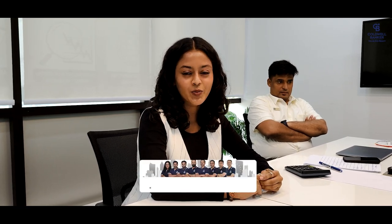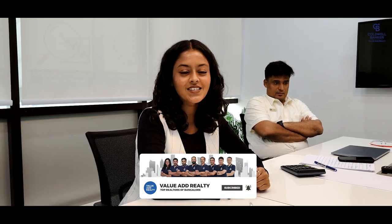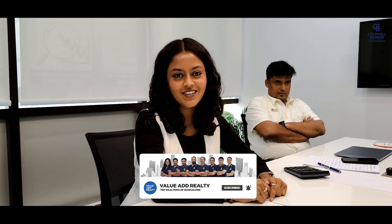Hi viewers, welcome to another video. Today we are discussing the different properties and listings we have for the week. Each partner is going to tell about their listings and their requirements. Please tag along with this video and get to know the new properties we have. If there are new viewers here, please like, share and subscribe to our channel to get to know the new properties which come in Bangalore.